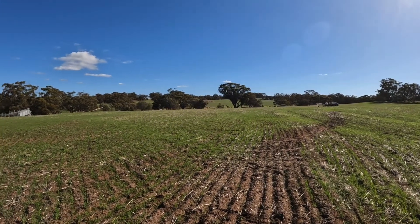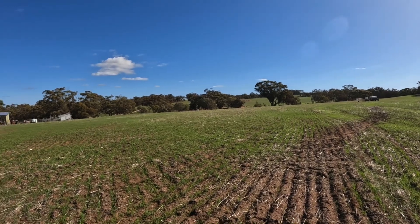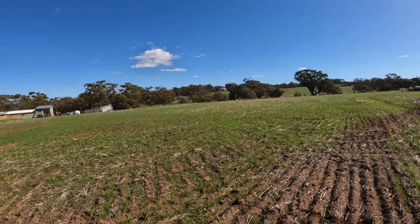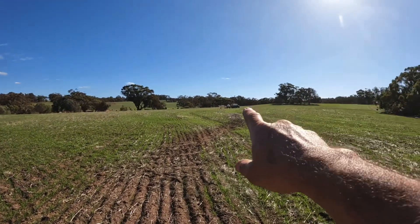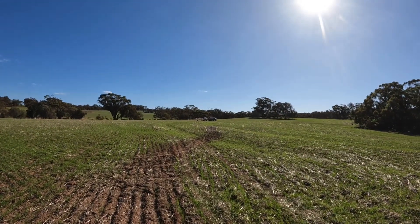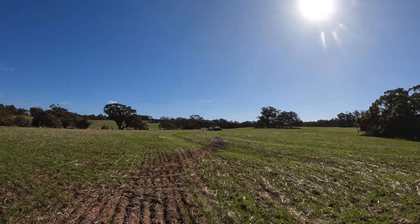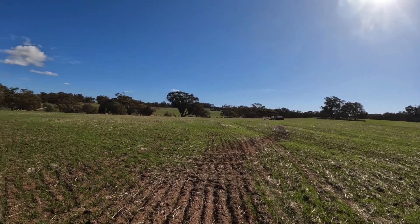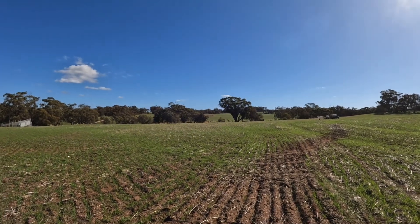Hi everyone, welcome back to Brookdale Farm. It's a beautiful sunny day and our oats are all growing nicely, as is the ryegrass and a few other weeds. We've got the sprayer parked up in the paddock and we're about to spray the ryegrass out. It's also a little bit dry, but we've got some more rain forecast this weekend.